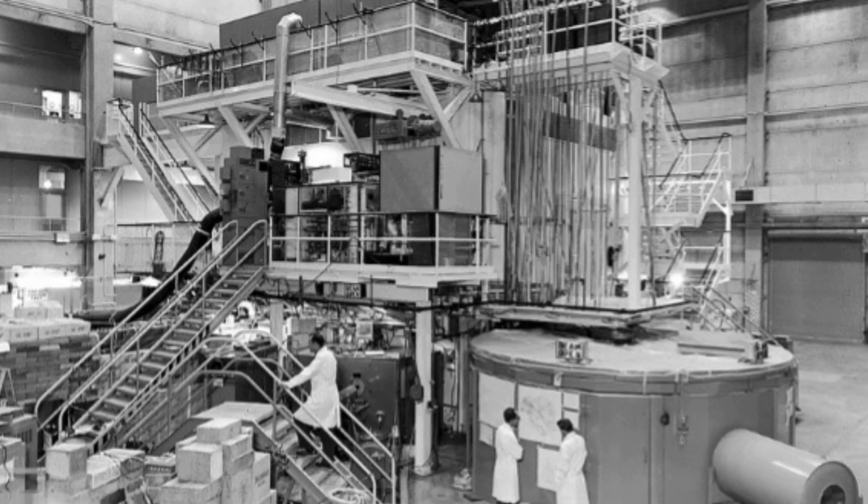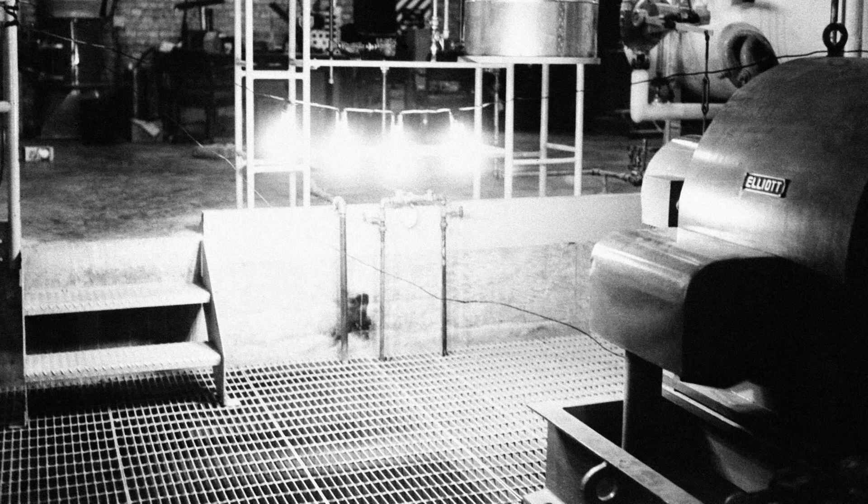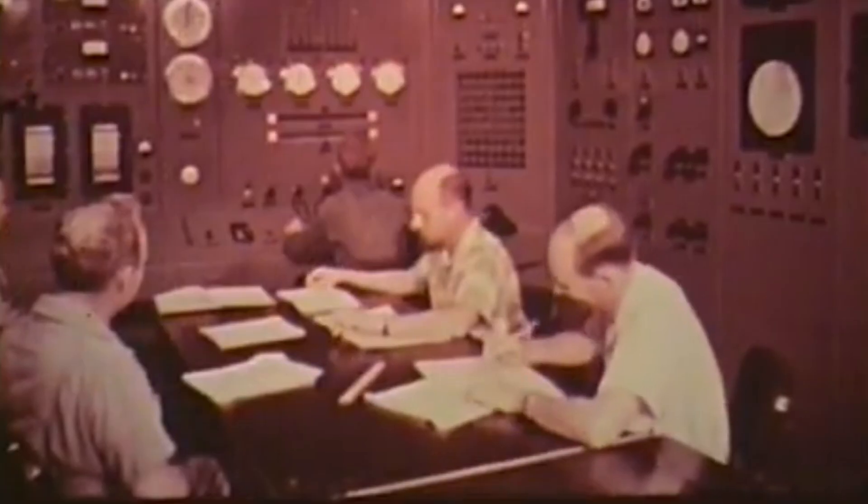Having begun power operation at the end of August 1951, on December 20th, scientists at the EBR-1 successfully used the reactor to produce enough electricity to power four 200-watt light bulbs. Although the amount of electricity generated was small, the demonstration proved the viability of nuclear power as a source of energy.